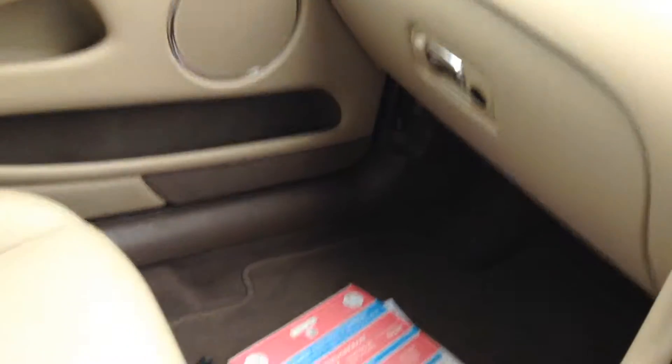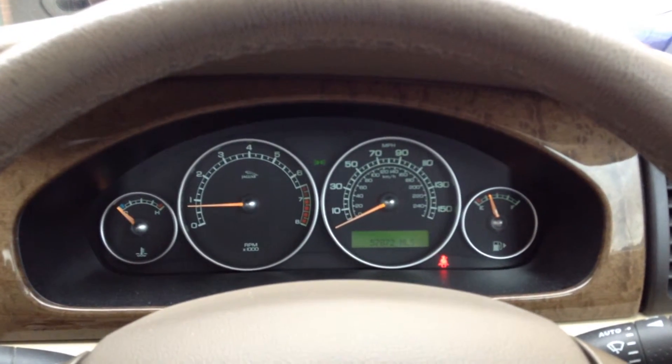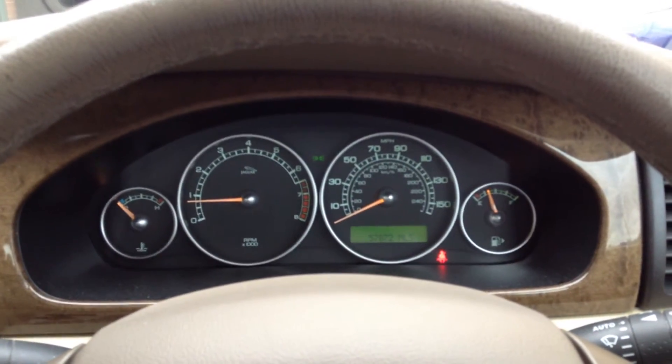So great MOT, great service history, great ownership with it being one lady owner from new. A little bit of preparation work on the outside and this will be a stunning car. So if you have any questions, please give me a call — I'm on 01925 247 900. Thanks for watching.